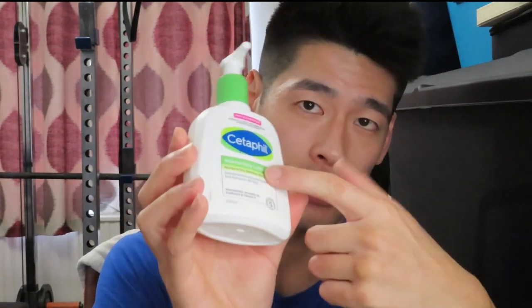Tip number two is to use a daily moisturizer. I use Cetaphil Moisturizing Lotion for normal to dry sensitive skin — it works for face and body. It contains niacinamide, avocado oil, panthenol, and vitamin E — all the good stuff. The reason you need to moisturize is that exfoliating strips some of the skin's oil, so you need to replace it. The moisturizer acts as a barrier and protects your skin. Use it at least once a day, or twice if needed.